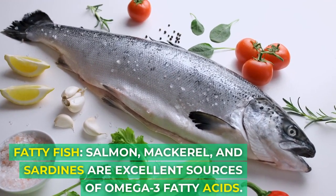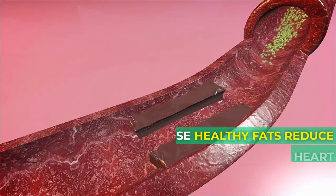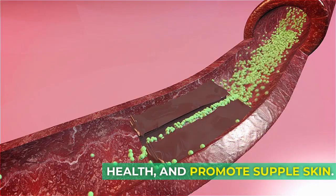Fatty fish — salmon, mackerel, and sardines — are excellent sources of omega-3 fatty acids. These healthy fats reduce inflammation, support heart health, and promote supple skin.